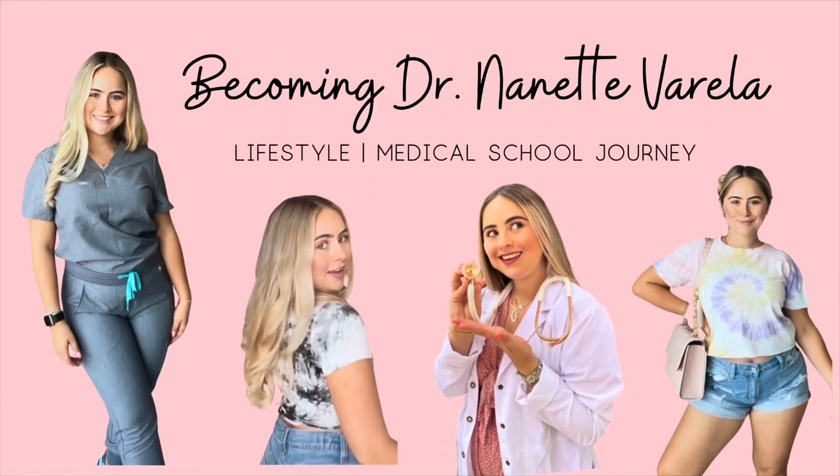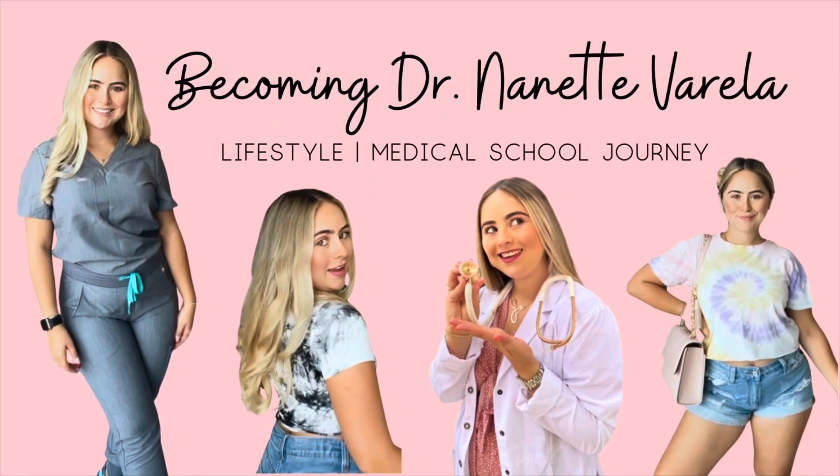Want to know how term one of medical school at St. George's University looked like? Stay tuned to find out. Hi everyone and welcome to my journey into becoming Dr. Nanette Varela. My name is Nanette and welcome to my channel.